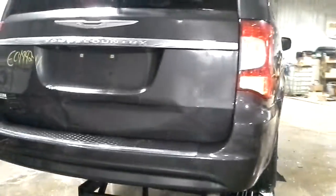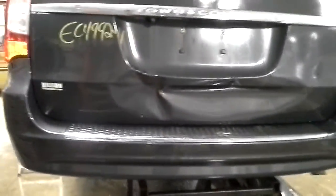Usable taillights and rear bumper, but the hatch has definitely got a big dent in it.